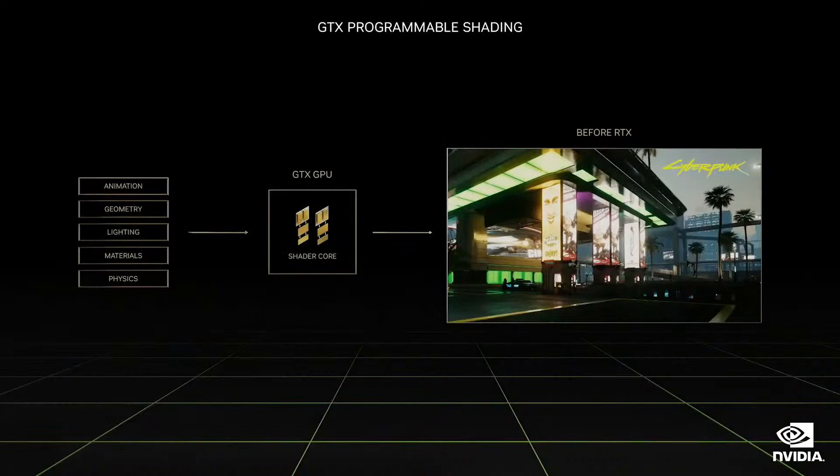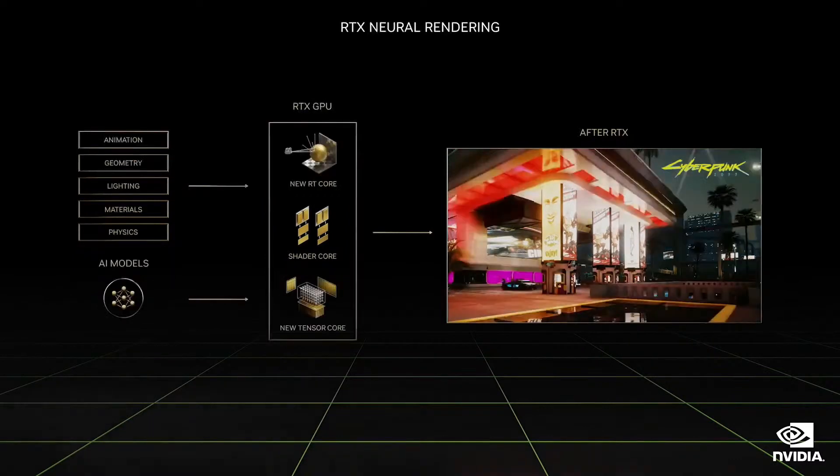Let me tell you how we did it. We introduced the programmable shading GPU nearly a quarter of a century ago. GPUs revolutionized 3D graphics and created a medium with an infinite palette for artists. At SIGGRAPH 2018, we launched NVIDIA RTX — a new GPU architecture that extended programmable shaders with two new processors. RT cores accelerate real-time ray tracing. Tensor cores process matrix operations central to deep learning.